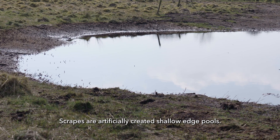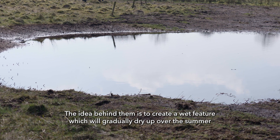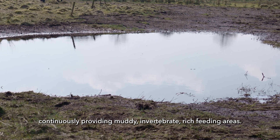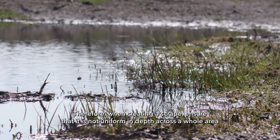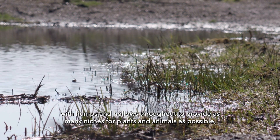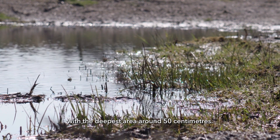Scrapes are artificially created shallow-edged pools. The idea behind them is to create a wet feature which will gradually dry up over the summer, continuously providing muddy, invertebrate-rich feeding areas. When creating your scrape, ensure that it is not uniform in depth across the whole area, with humps and hollows throughout to provide as many niches for plants and animals as possible, with the deepest area around 50cm.